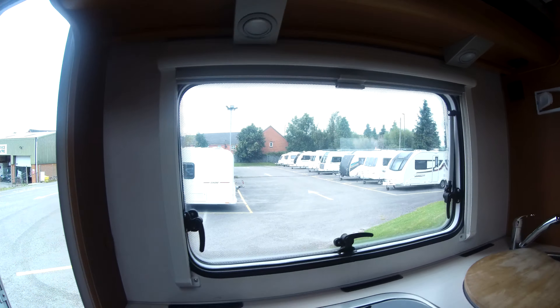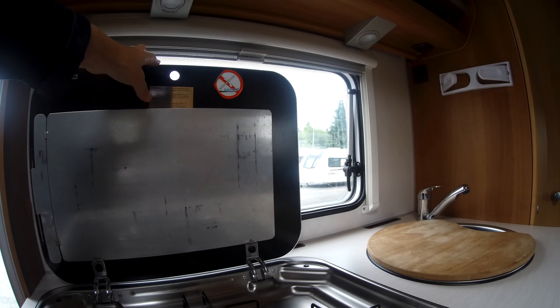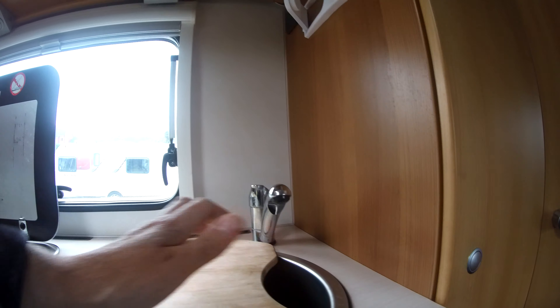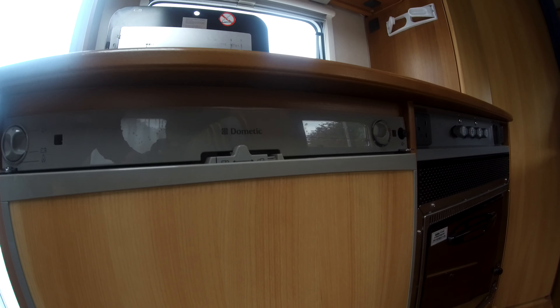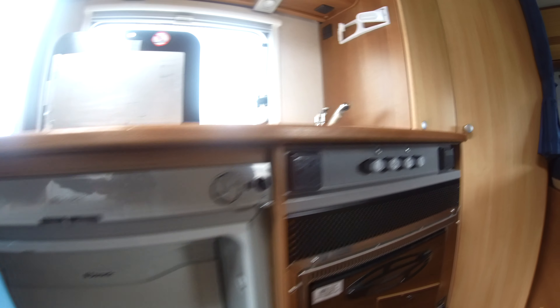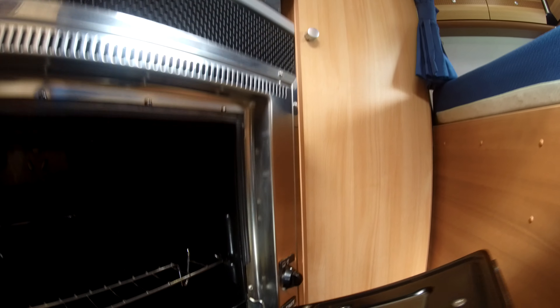Kitchen facilities are great. We've got a three gas hob, a sink with board over, a three way fridge. Nice and tidy inside, and we've got the grill.